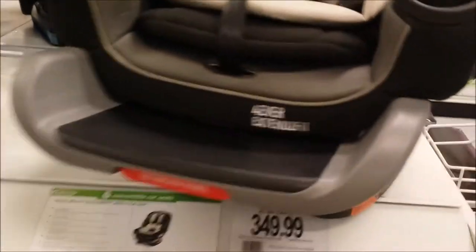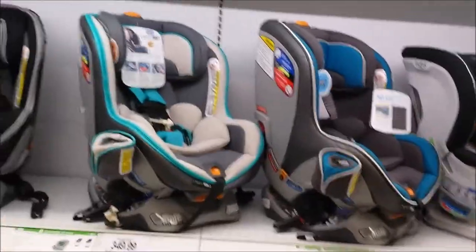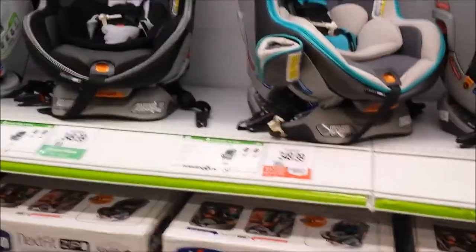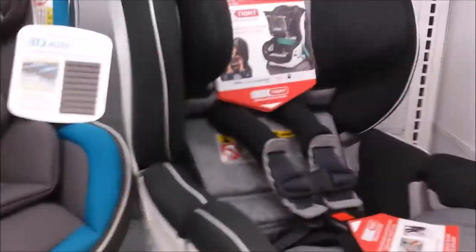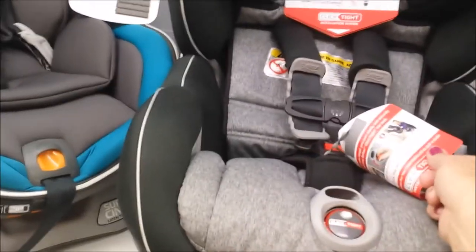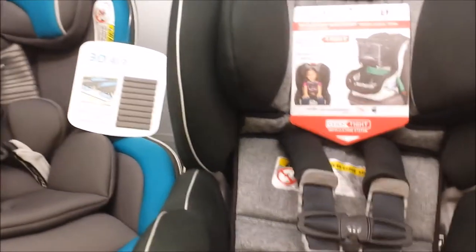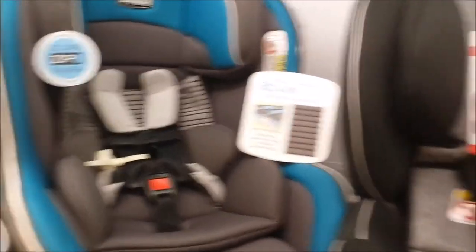Of course all the modern car seats come with the latch system, or you can use them with seat belts. A lot of the baby carrier seats have a seat belt lock-off so you don't have to use the little metal clamp. Here's a Britax - this is a new version, the Boulevard - at $389, which is really comparable to that Graco. It's got really nice side impact protection.